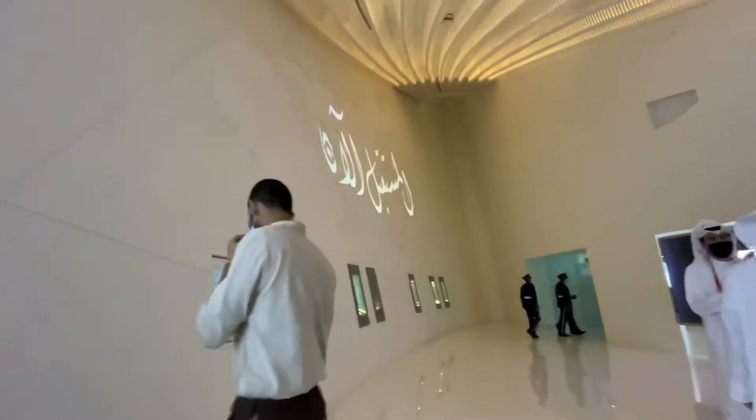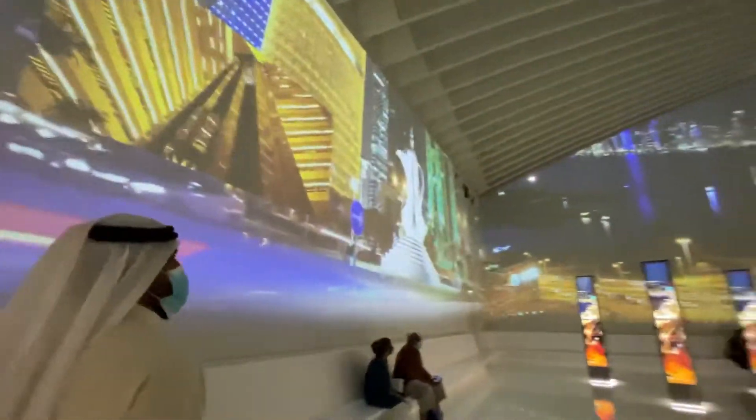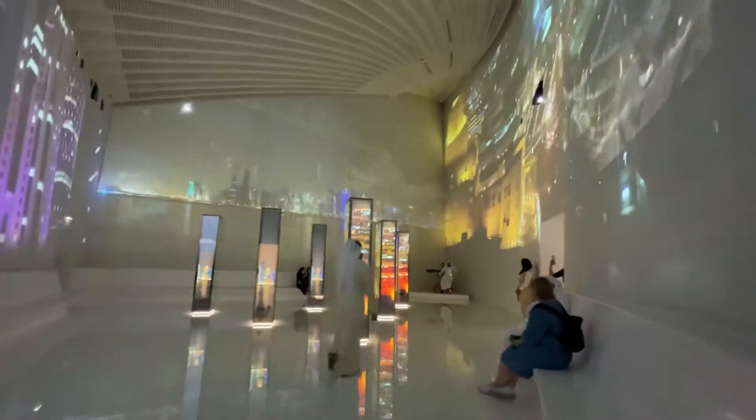This pavilion pays tribute to the country's coat of arms, which is rooted in its rich history and cultural heritage. Each element informs the curvilinear design of the pavilion, which evokes the image of sails on passing ships.